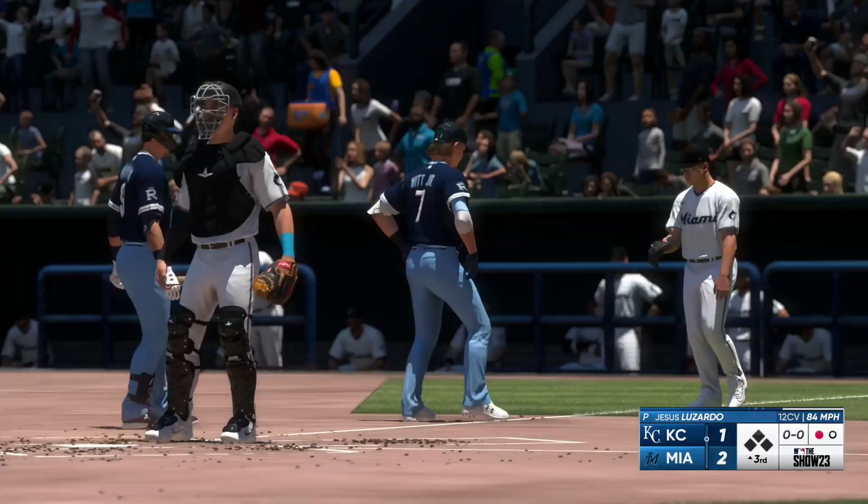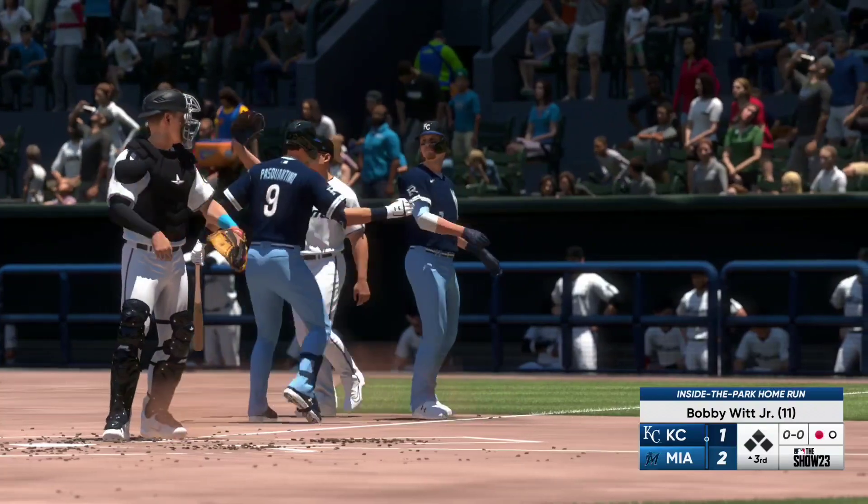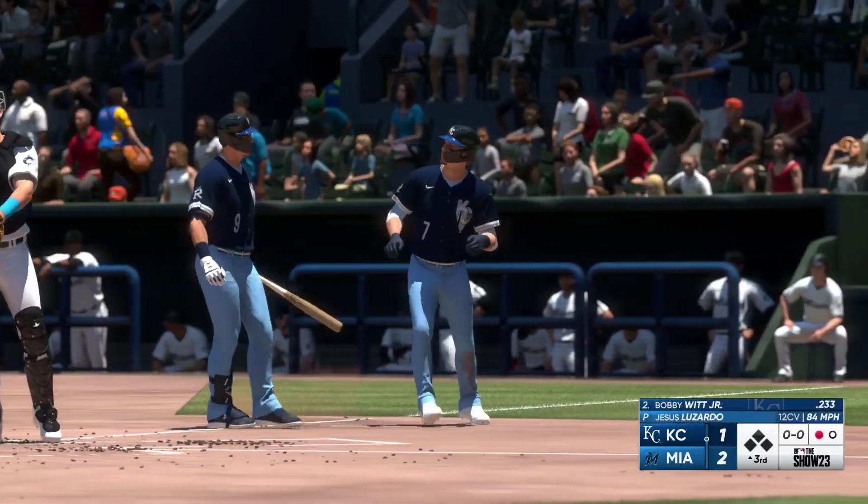Not in time — he makes it safely for an inside-the-park home run.